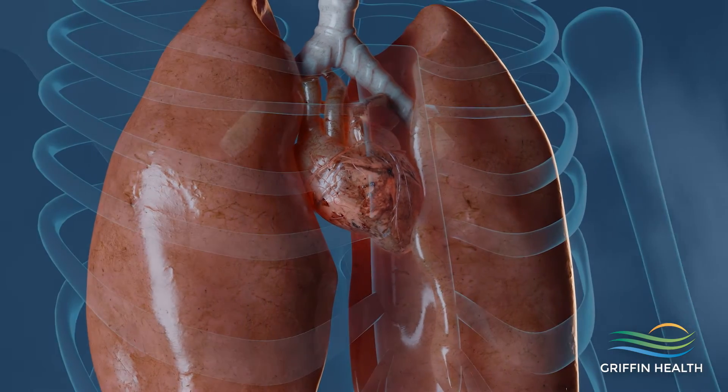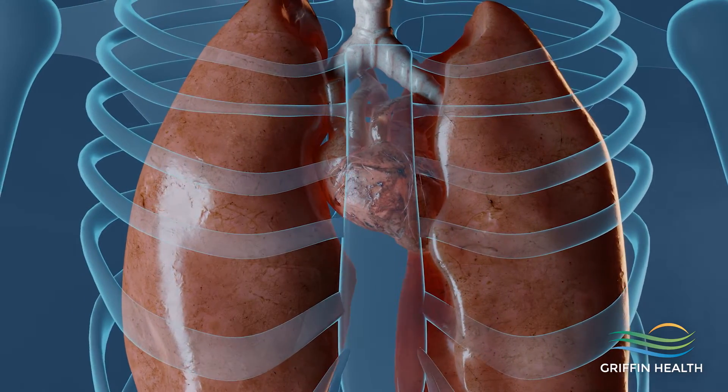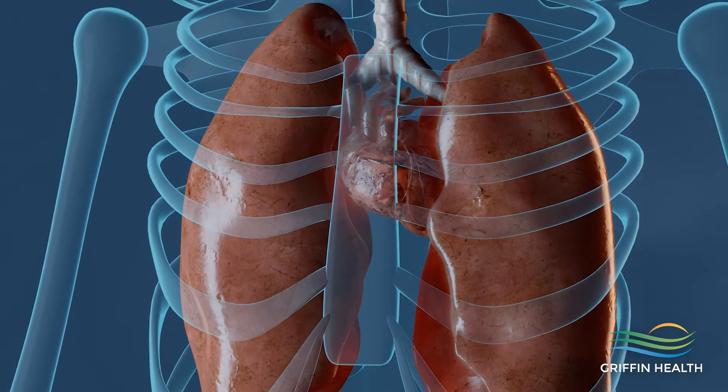I'm a cardiac electrophysiologist, which is a heart rhythm specialist. We specialize in heart rhythm disturbances — fast rhythms and slow rhythms — and we have several therapeutic modalities to treat those rhythms.